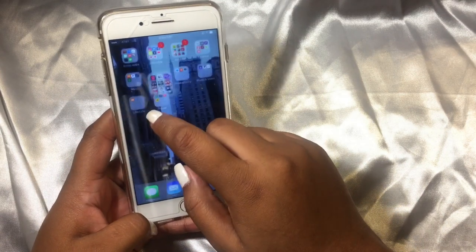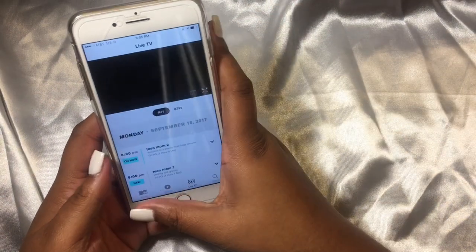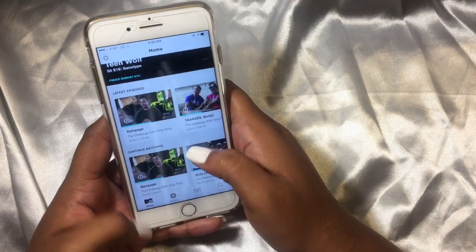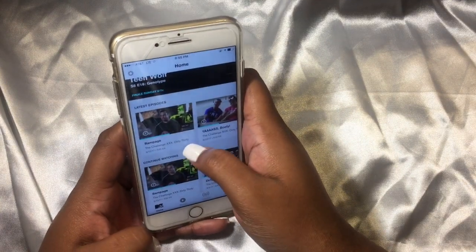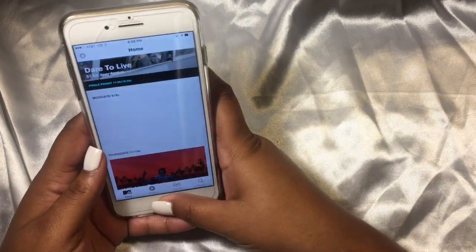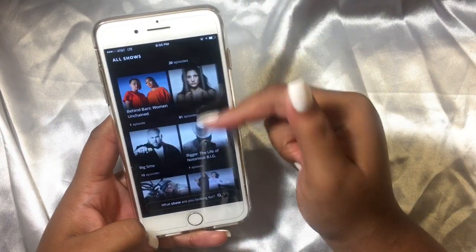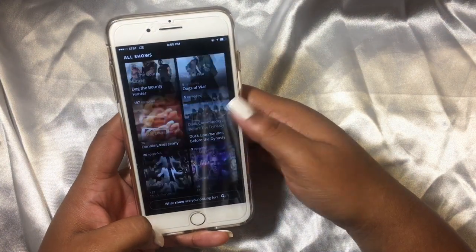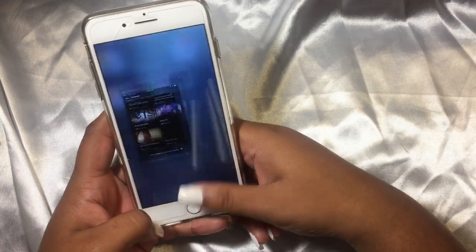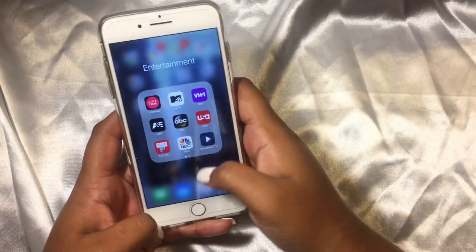Then I have the Lifetime app — I watch Dance Moms and there's a new dance show on there that's amazing. Then I have MTV and I'm literally obsessed with The Challenge — I've seen about five challenges so far and I think there's a total of 30. Then I have VH1 and I love watching Basketball Wives. Then I have A&E — I love watching Live PD, 60 Days In, and Night Watch. Night Watch is a really great show about EMTs and police officers and what they go through at nighttime.